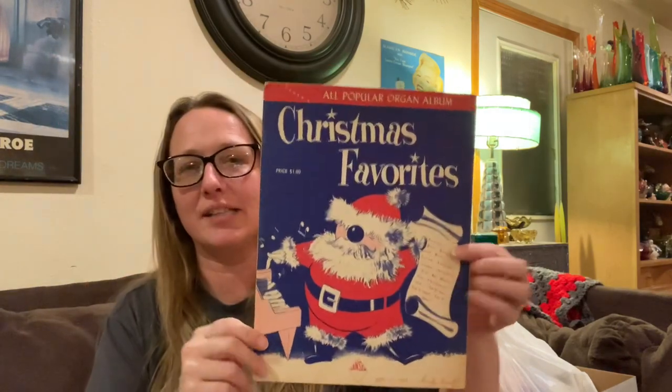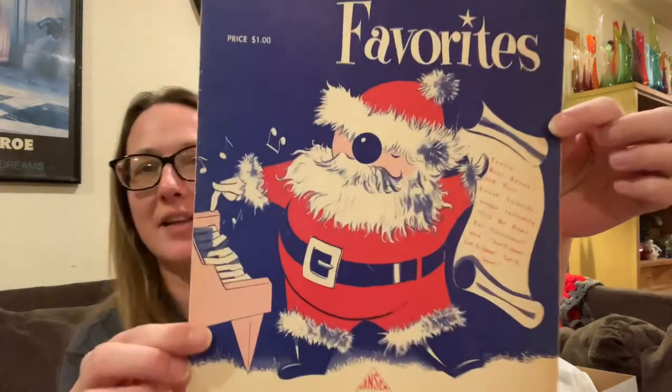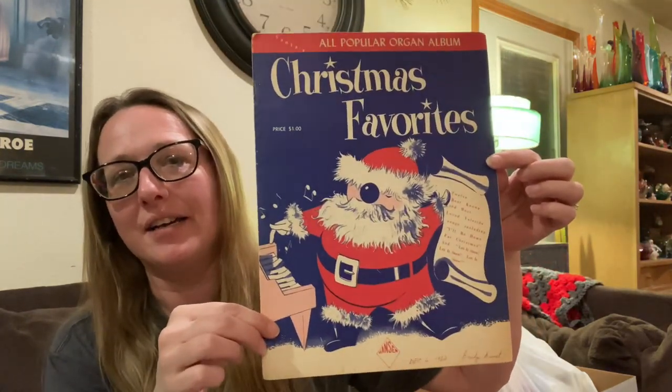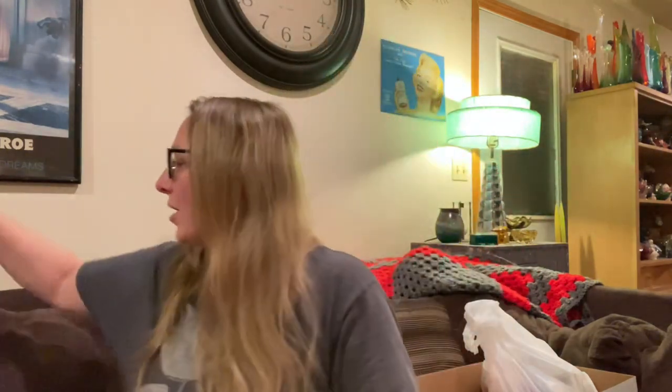I know Christmas is over but I could not leave this behind — it is so awesome. I had another one like this that I sold. It is a vintage music book with a kitschy Santa on it — how stinking adorable! I absolutely love it and I happily put it in my cart.